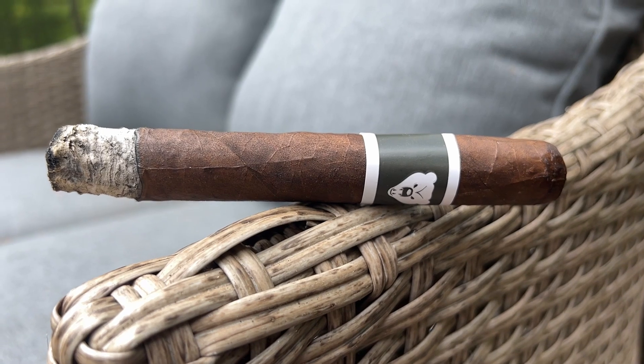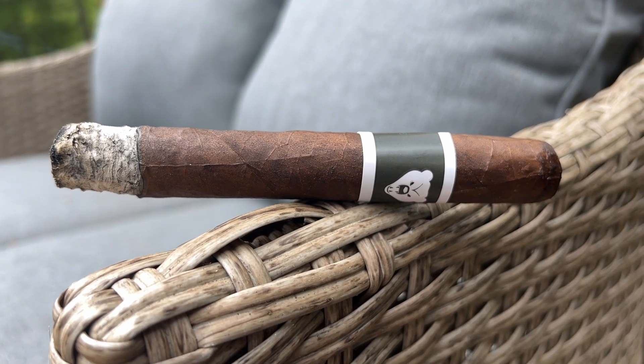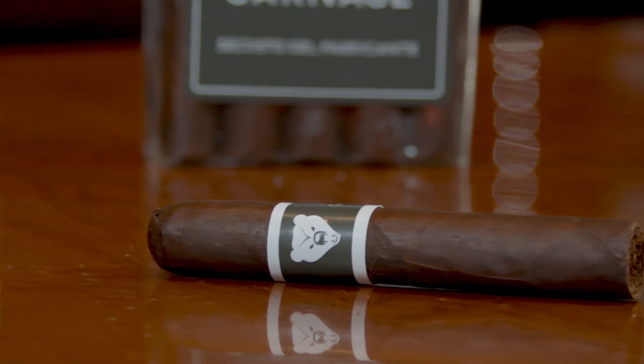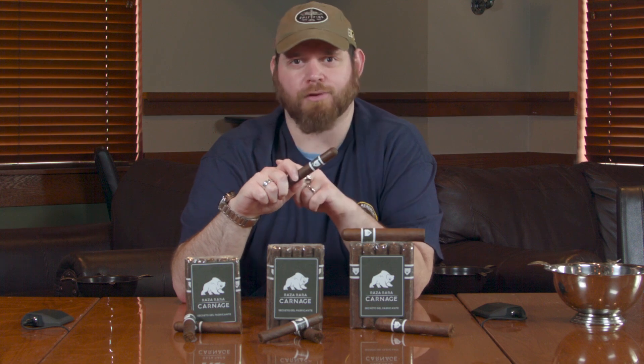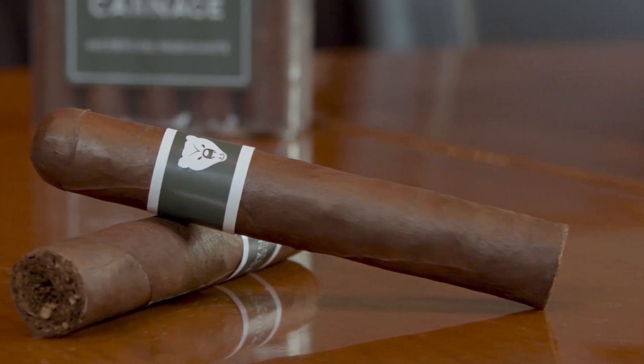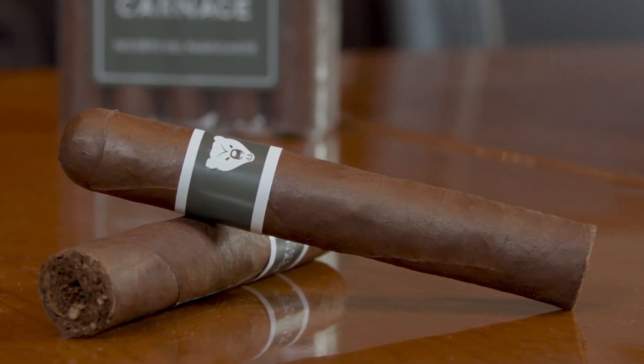But we wanted to match it up with the Mexican San Andres Maduro wrapper sensations that everyone loves. So that's why we pulled Hoya into this project in the first place — experts on the kind of profile we were looking for. Although maybe not as bearish as the band implies, yet it has some teeth.